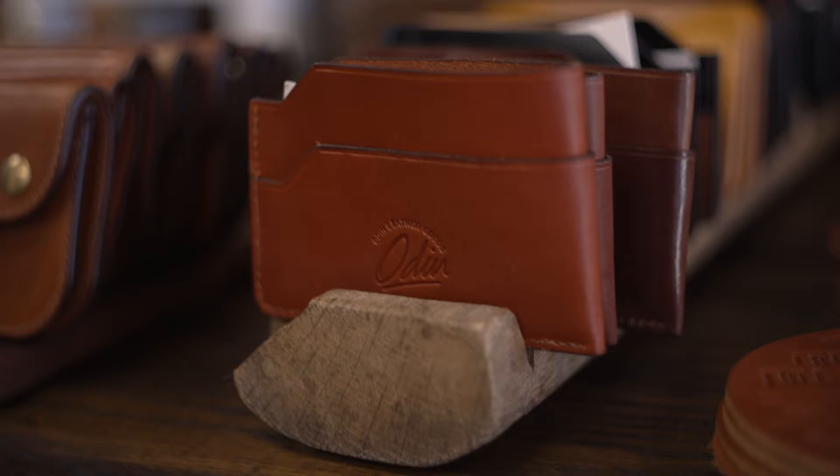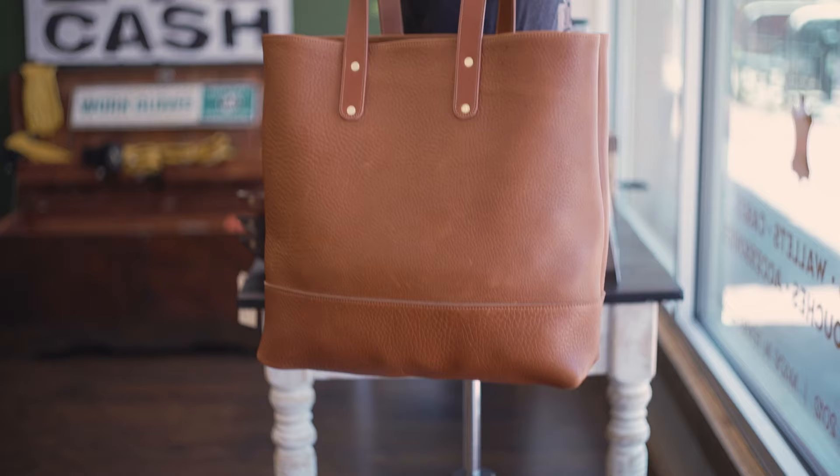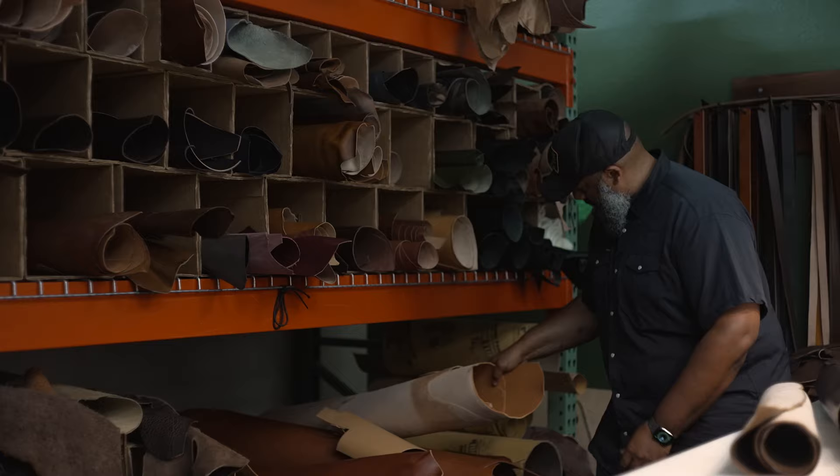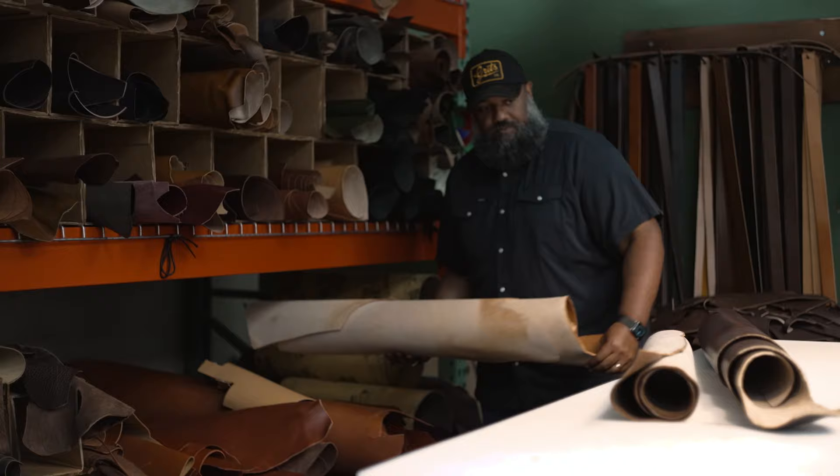I'm Odin Klack and this is Odin Leather Goods. Here at Odin Leather Goods we produce all sorts of belts, wallets, bags, satchels, and other personal leather goods for customers who like more of a handmade vibe to the items that they carry.